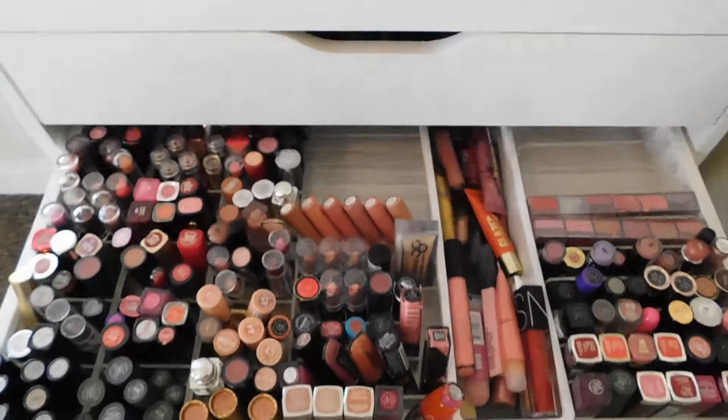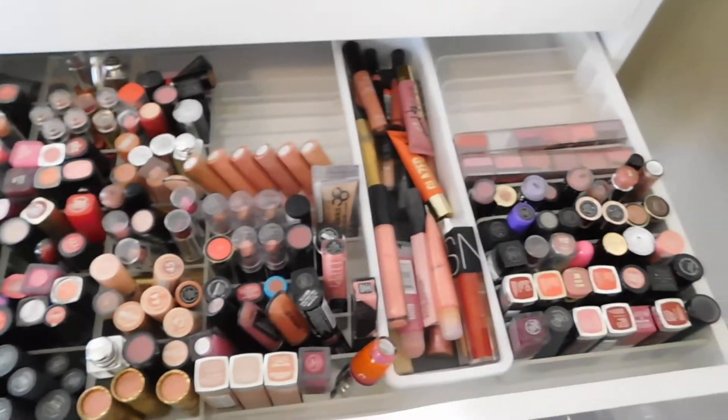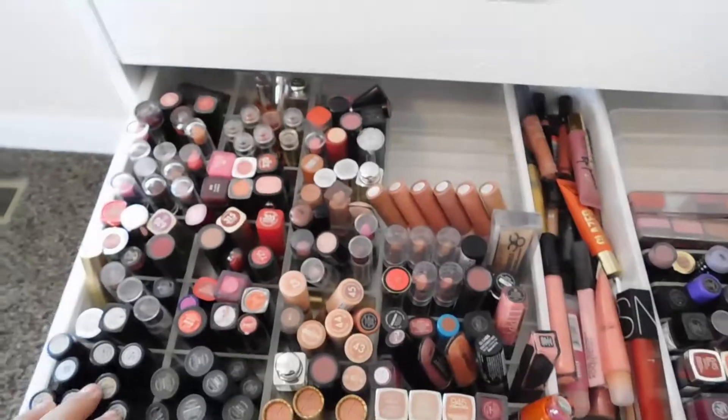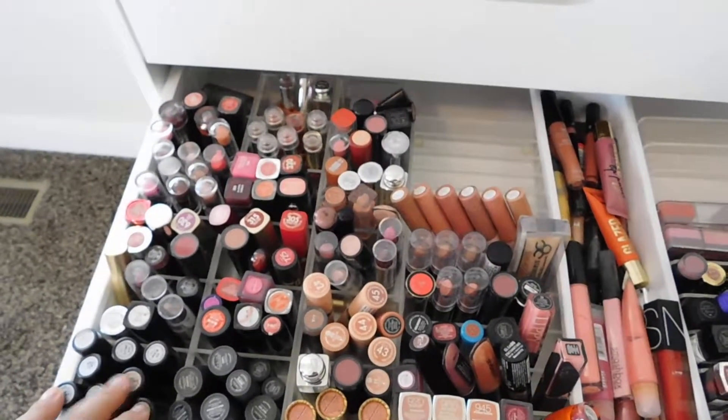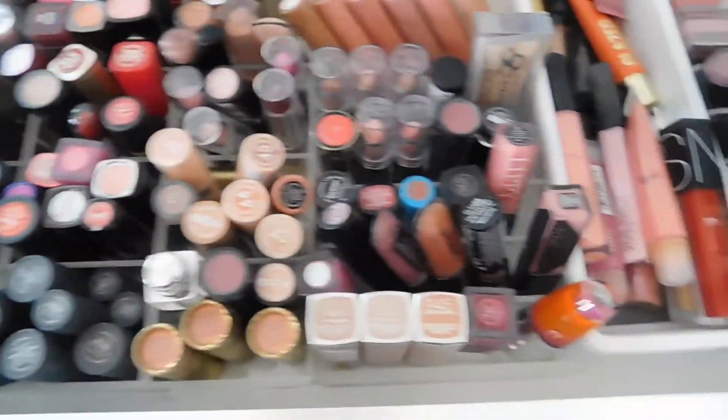I don't remember what's in this next drawer. Oh yeah, so we have lips in here and these are just some of my lipsticks. So I'm just gonna move all of them over here so it's all in one. I was gonna do them by color, but I feel like having them by brand is easier.